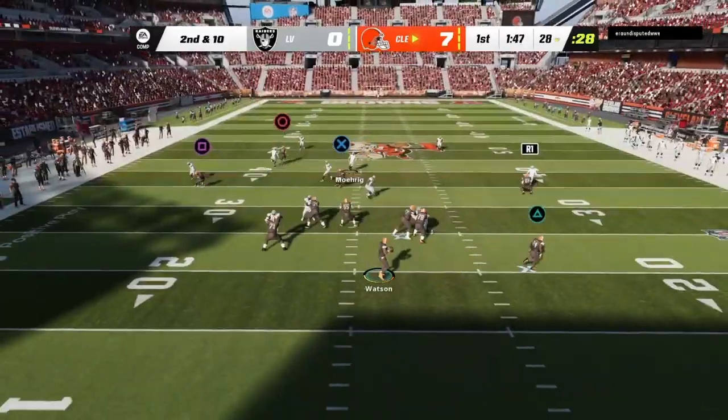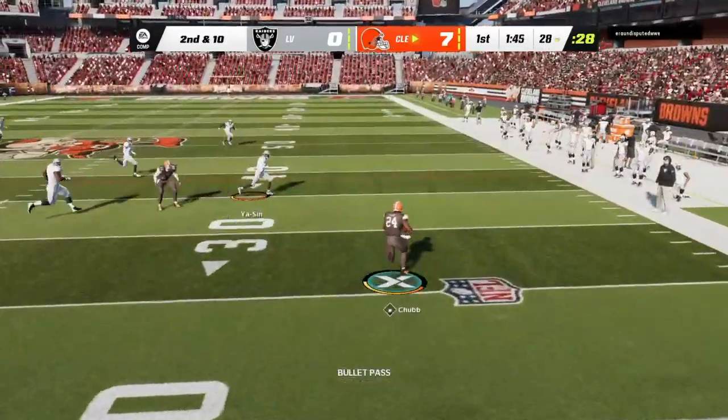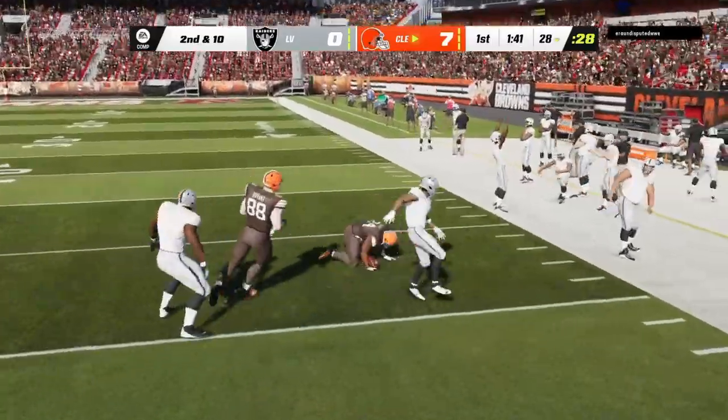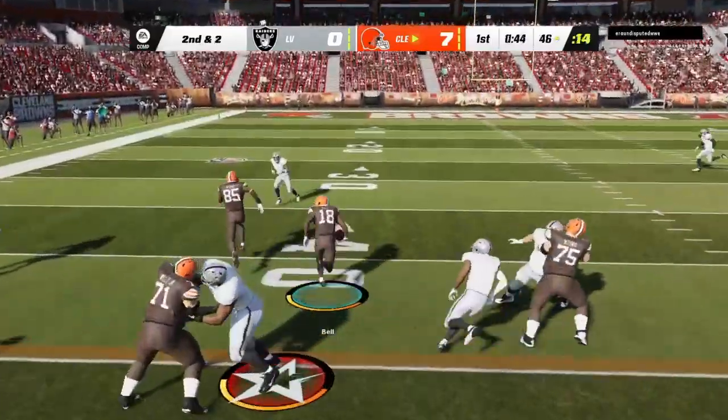Dennis Watson gets this to Chubb out of the backfield and he's got room. A little touch pass on the jet sweep.